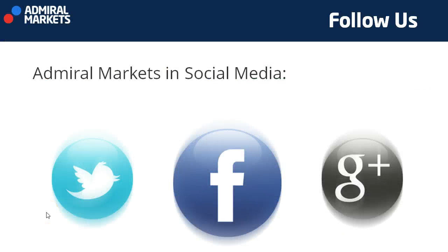That wraps up the video for today, the 26th of January. Please make sure to take a look at Admiral Markets on social media. I wish you all very happy hunting and good trading. See you all soon. Cheers.